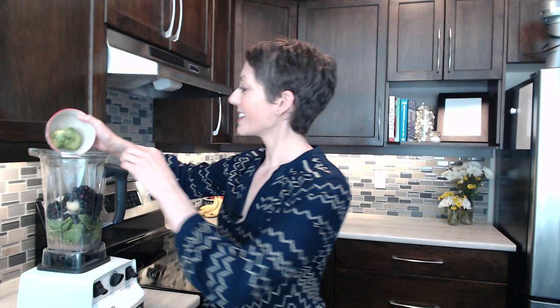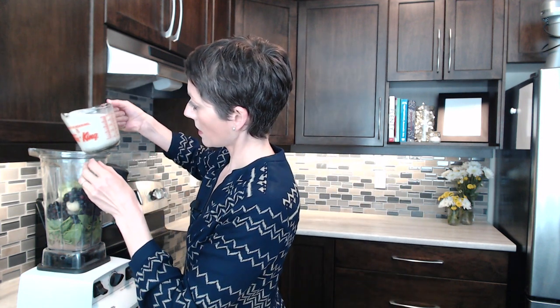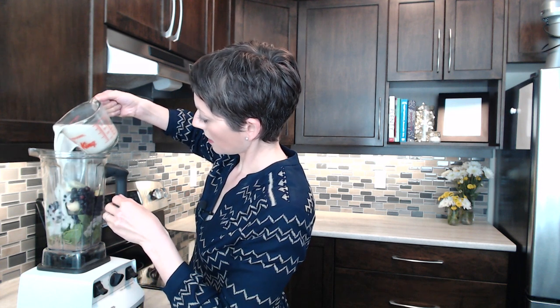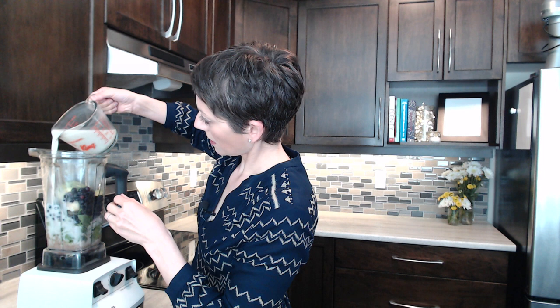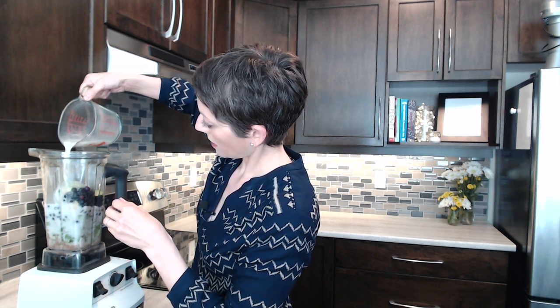Then half an avocado — I love avocados in my smoothies. It makes them smooth and creamy and adds lots of healthy fats. Then I have about two cups of a plant-based milk. I like cashew milk in my smoothie, but you could use coconut, almond, or oat milk. I'm using cashew milk here — I like the flavor of it.